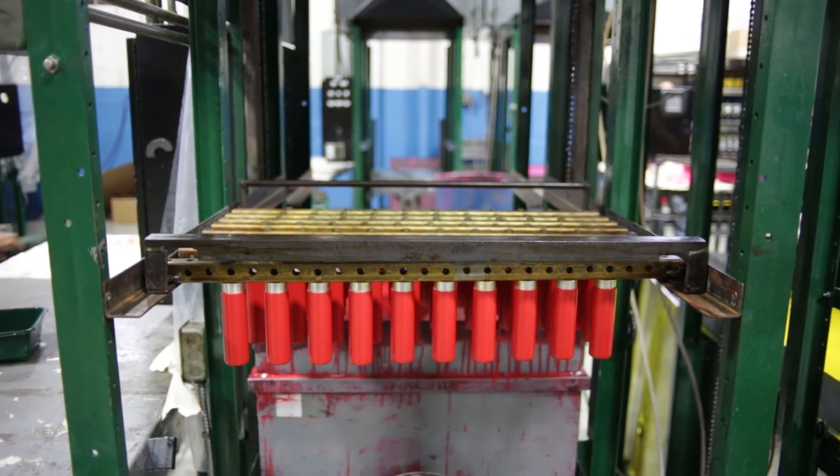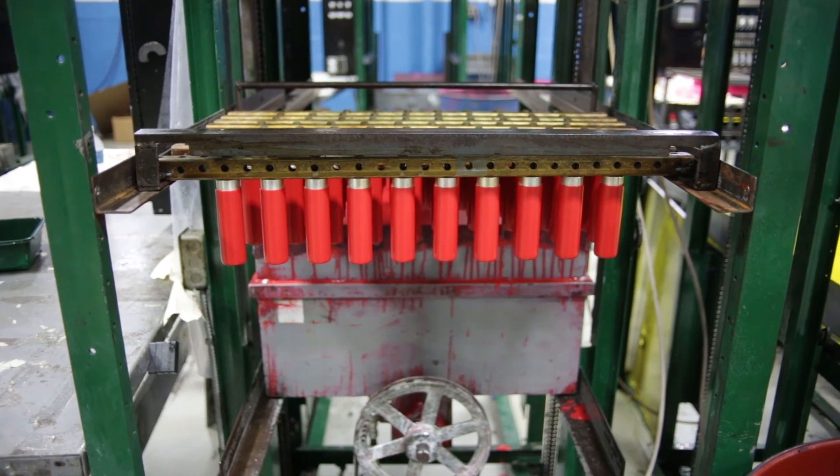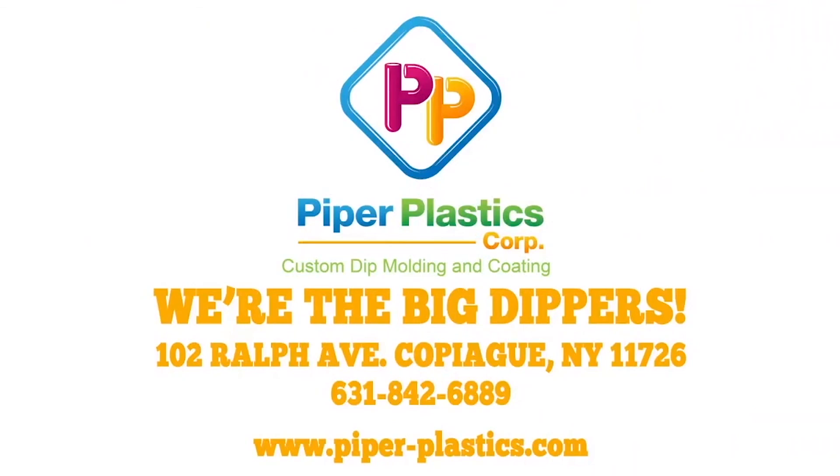If you'd like to learn more about the materials we process, please don't hesitate to give us a call. We're Piper Plastics, and we're the Big Dippers.